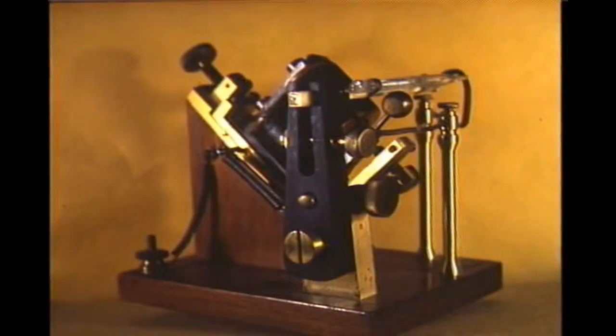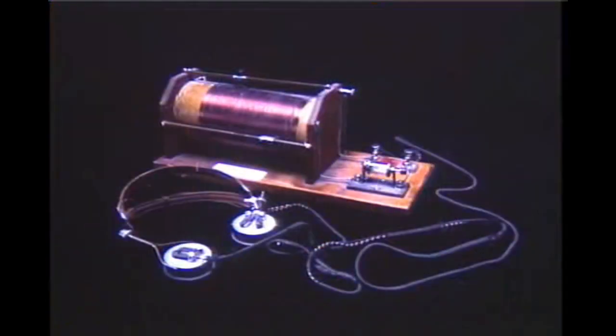The first practical detector was the Coherer, a crude device used between 1898 and 1905. This is a rare 1901 model made by the British Marconi Company. The most popular of all non-tube type of radio detectors was the Crystal Detector, developed around 1905 or 1906. The crystal set was used by both the amateur and commercial operator until about World War I.